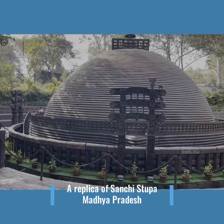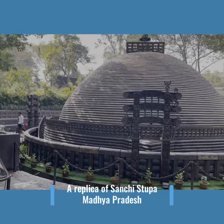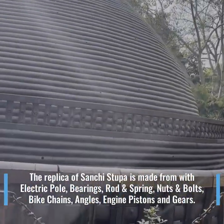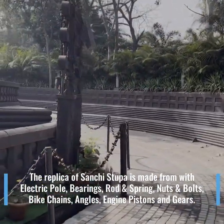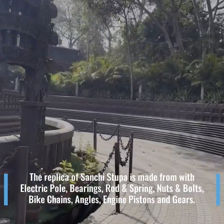A replica of Sanchi Stupa, Madhya Pradesh. The replica of Sanchi Stupa is made with electric poles, bearings, rod and spring, nuts and bolts, bike chains, angles, engine pistons and gears.